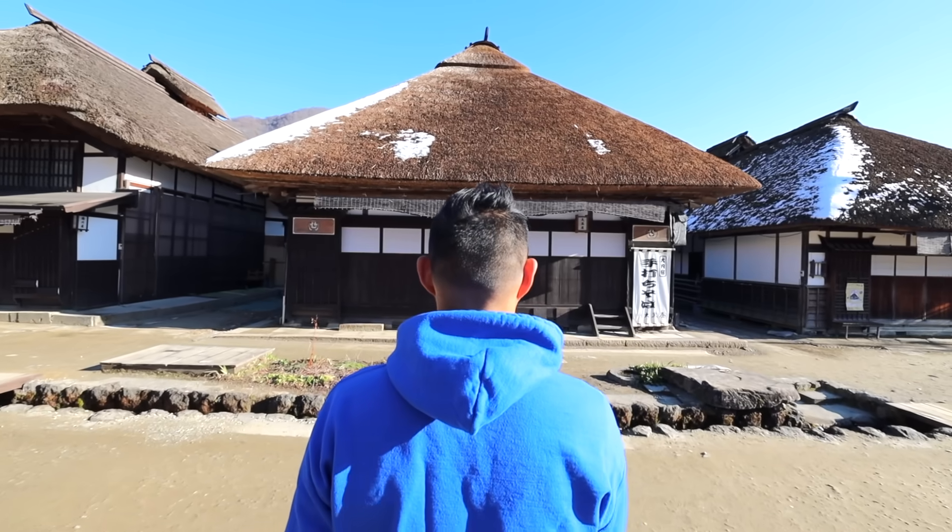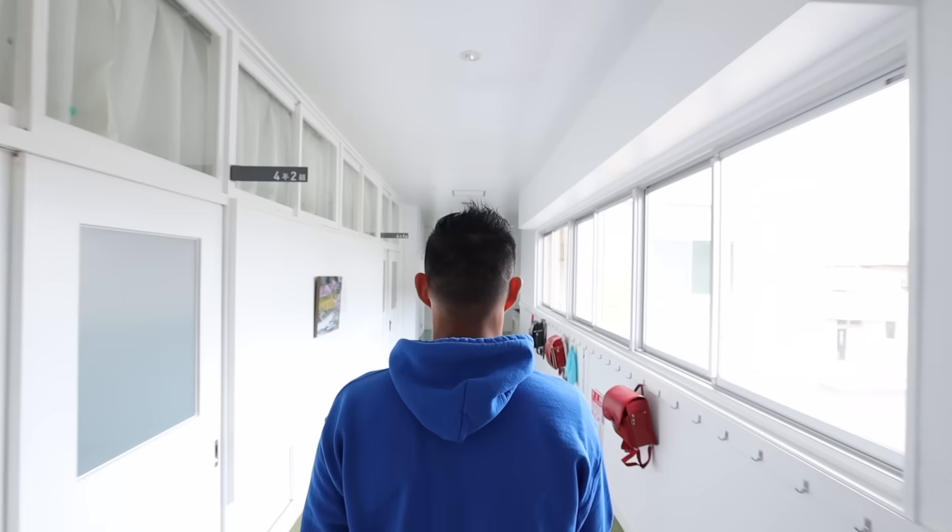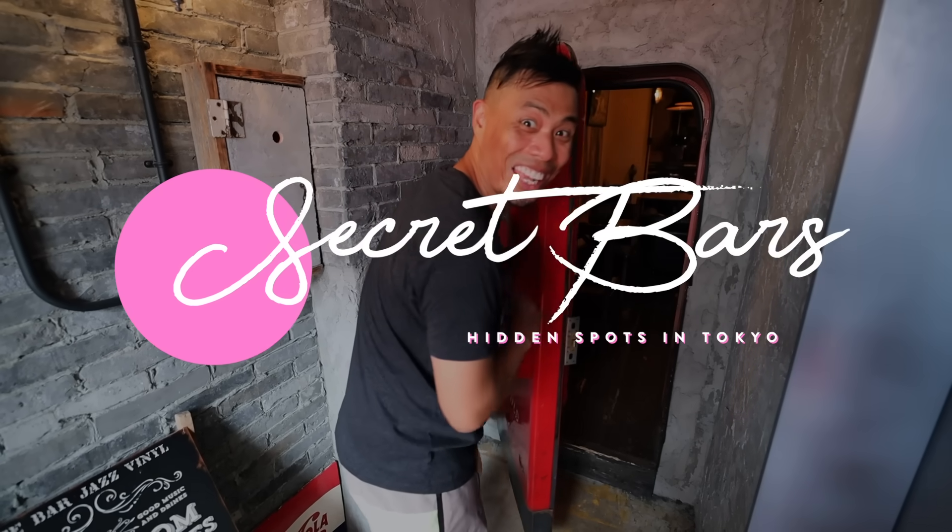This is Inside Tokyo's Hidden Secret Bars and Restaurants. Things have quickly changed. As Japan has finally opened up back to travelers and things are going back to normal, I wanted to make this video for all of you coming here to Japan soon or that may already be here. I'm taking you inside of Tokyo's hidden secret bars and restaurants that many have never ever seen before. This one definitely took some time to put together.